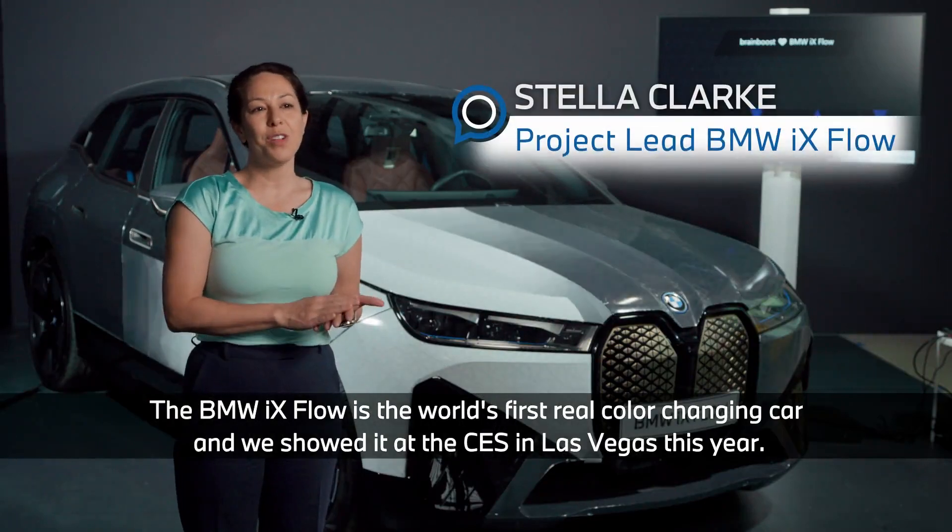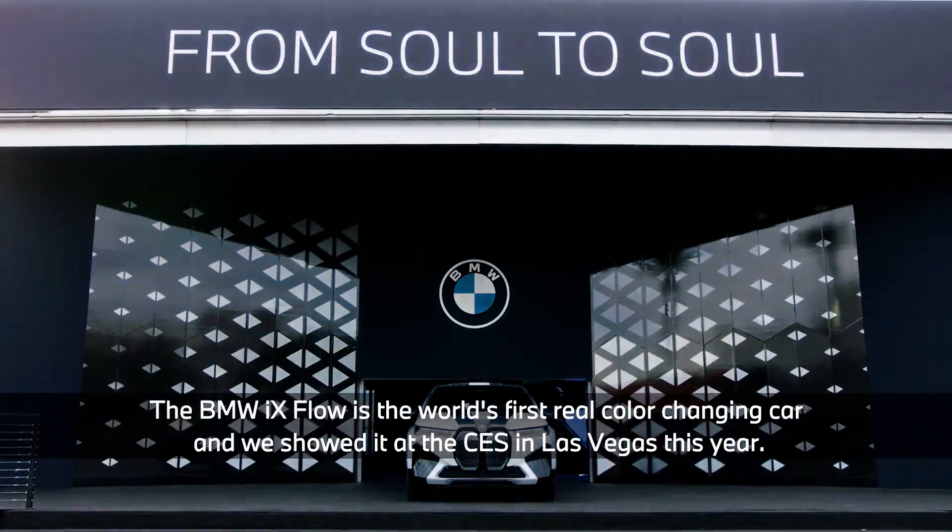The iX Flow is the world's first real colour-changing car and we showed it at the CES in Las Vegas this year.